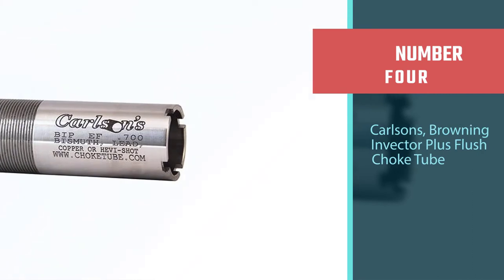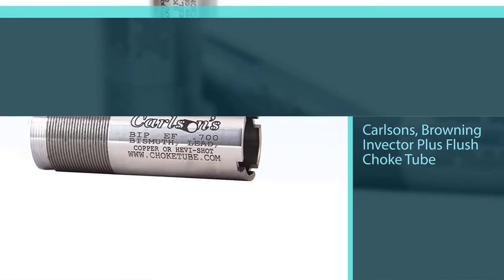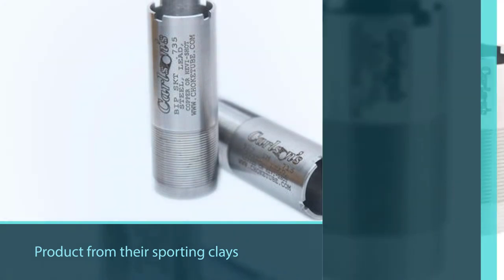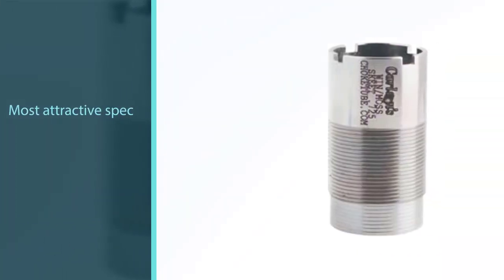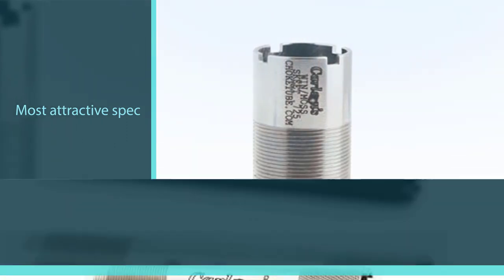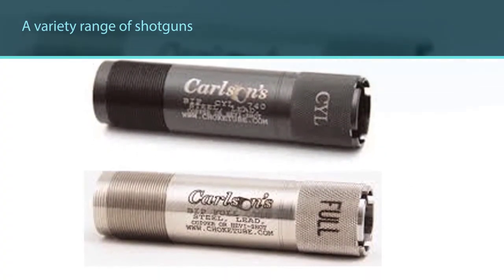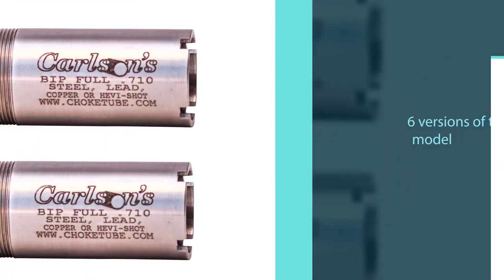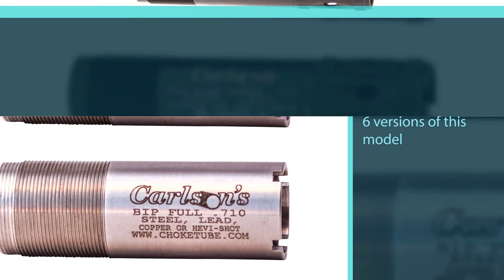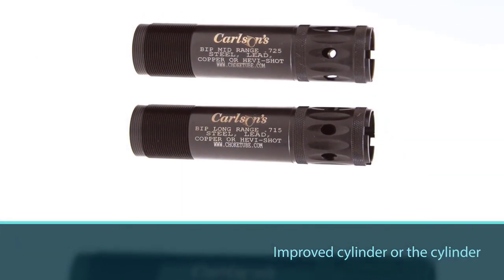Number four: Carlson's Browning Invector Plus Flush Choke Tube. This is a product from Carlson's sporting clays lineup, and you can use it for dove hunting. Notably, it is compatible with a variety of shotguns including Mossberg 500, Winchester, and Weatherby. It has six versions, and for dove hunting you can go with the skeet, modified, improved cylinder, or cylinder variation. The improved cylinder choke has a constriction of 0.720, giving a decent spread pattern for hunting dove at a range of 40 yards.